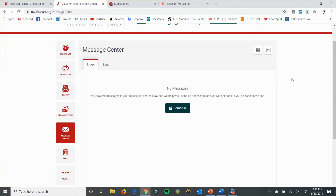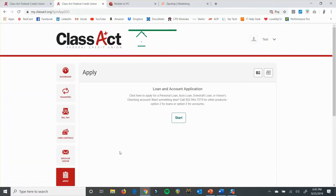Another thing you can do from the next widget is apply for a loan or an honors checking account. It'll tell you here which accounts you can apply for online. Right now it's only a few things: personal loan, auto loan, overdraft loan, or an honors checking account. For anything else, you'll still have to call us or come into a branch. But these ones you can do online, which makes it a little simpler for you.